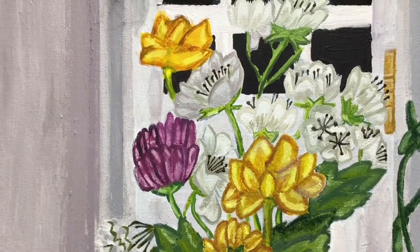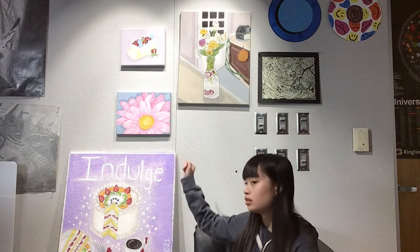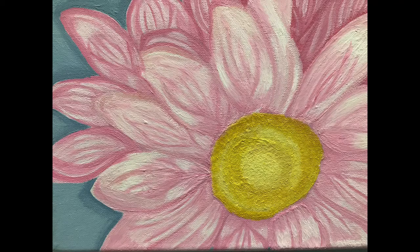What revisions and refinements needed to be done throughout the production of your artwork? Each of these works required a lot of revisions along the way, but this flower painting took the most revisions. There are probably like 10 layers of paint under that. I constantly had to change the shape of the flowers — maybe the colors didn't look right, maybe the blending looked a little wonky.